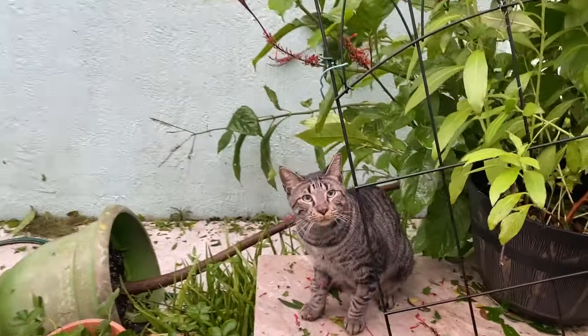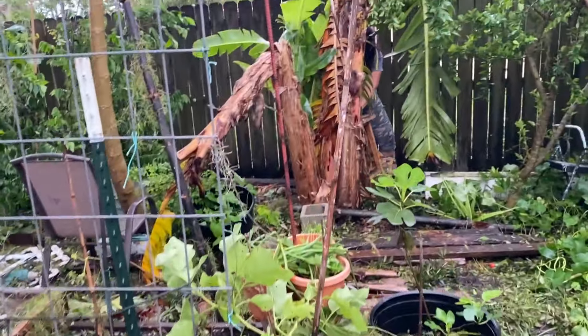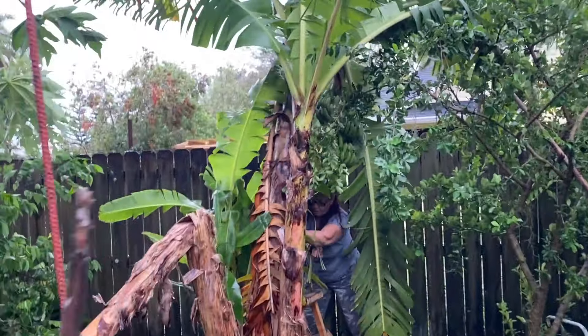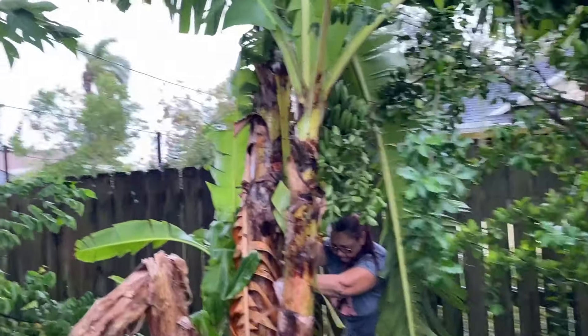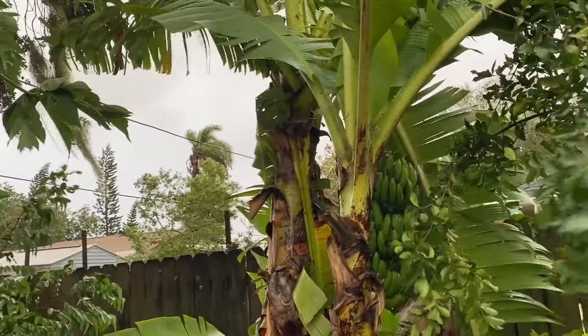Jungle cat — you survived your first hurricane! How does that feel, bud? You had quite an exciting month. We shouldn't prop it up right now though — it's still kind of windy. We should have just left it on the fence.